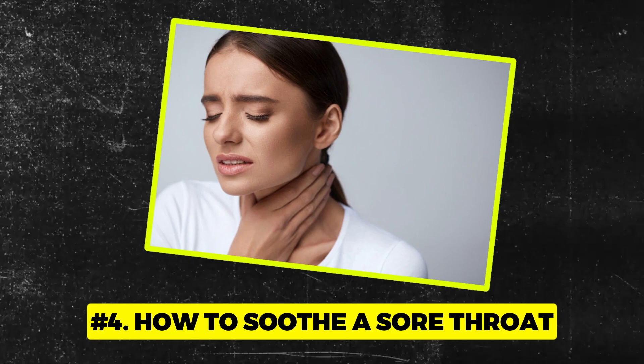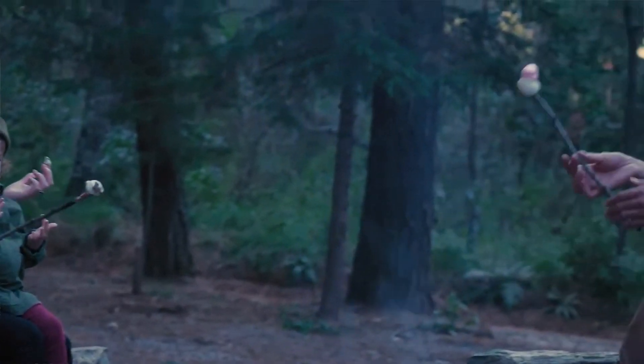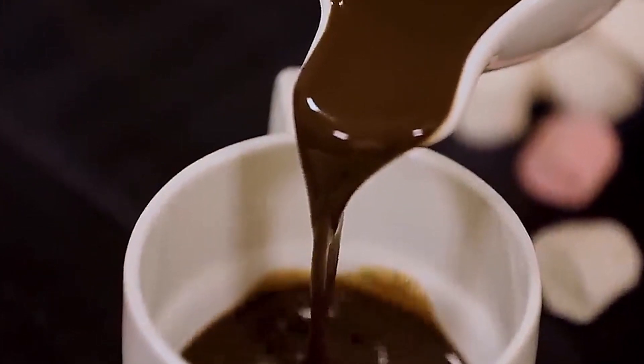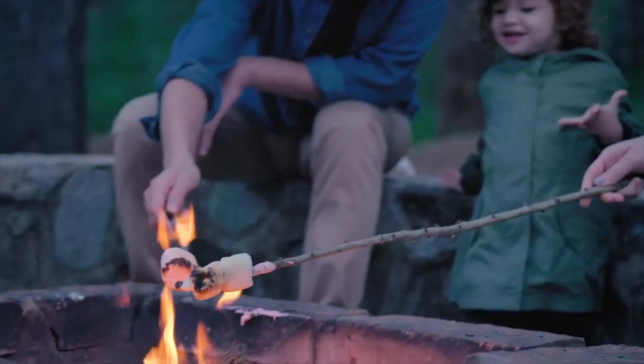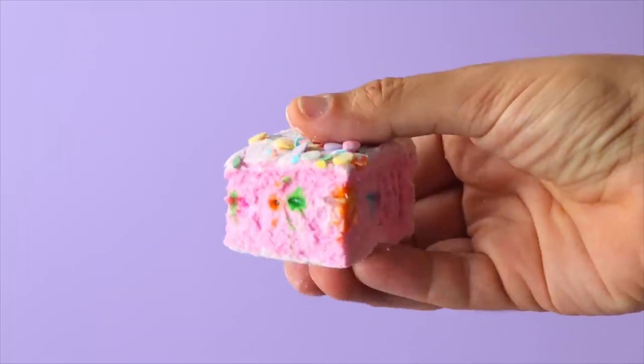Number 4: How to soothe a sore throat. You might think marshmallows are just campfire treats or hot chocolate's best friend, but here's a delightful twist. These fluffy little wonders can be your throat's cozy blanket. When that scratchy, irritable feeling starts creeping in, sinking your teeth into a marshmallow might seem like an odd remedy, but it's the gelatin in marshmallows that gives them their soft texture, and that same component can provide a gentle, soothing layer for your sore throat.